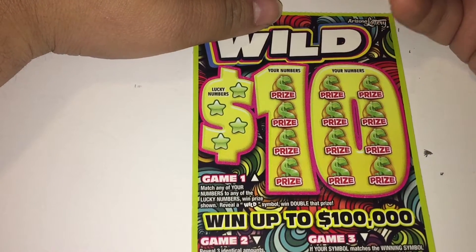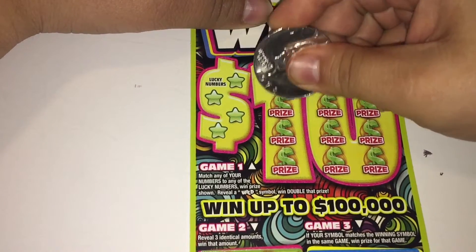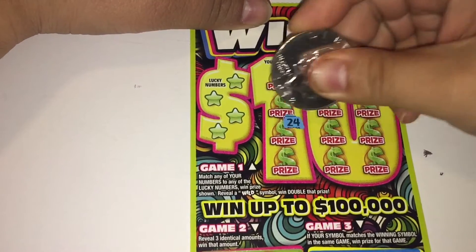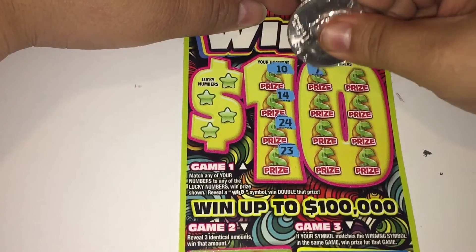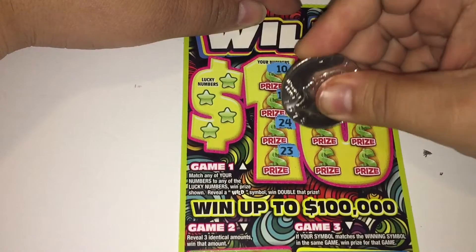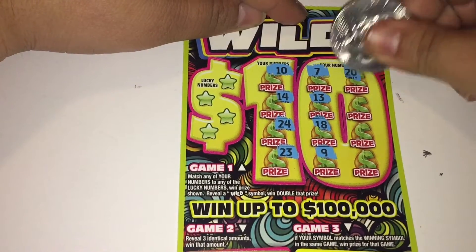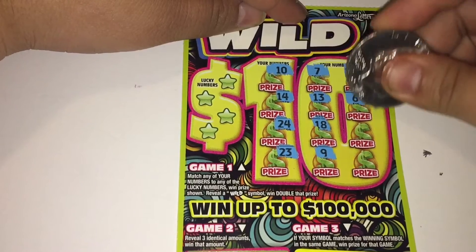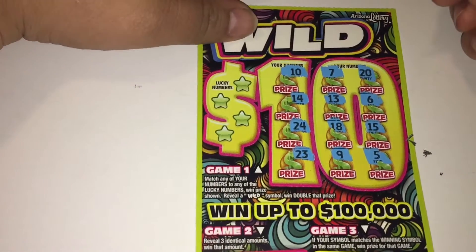We roll a wild — it's double that prize. Let's see what my numbers are: 10, 14, 24, 23, 7, 13, 18, 9, 20, 6, 15, and 5. Let's see what the lucky numbers are.